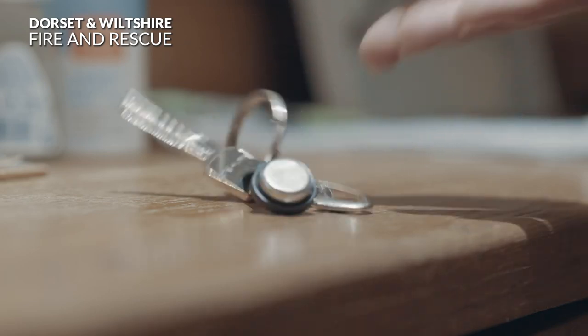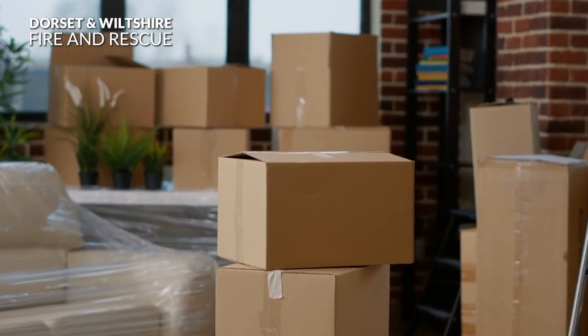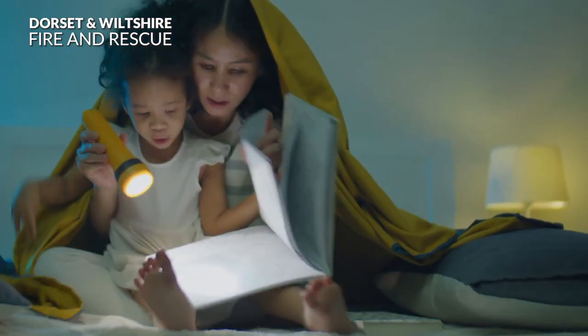Keep your door and window keys accessible. Make sure your exit routes are kept clear. Keep a torch in the bedroom in case the electrics are affected by the fire.